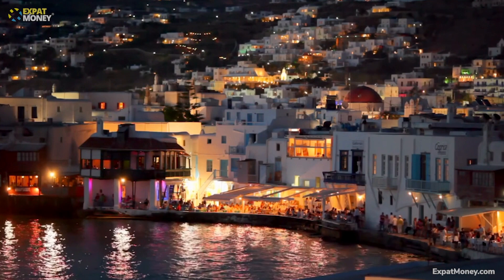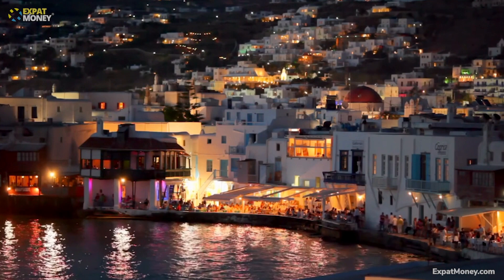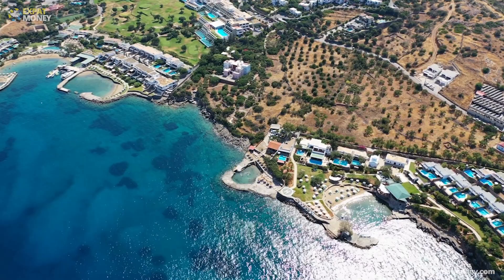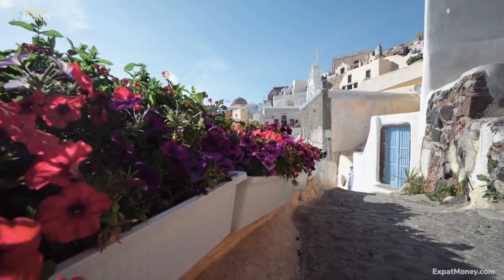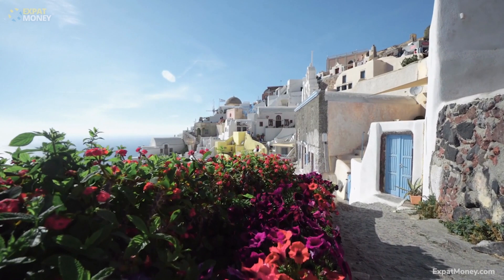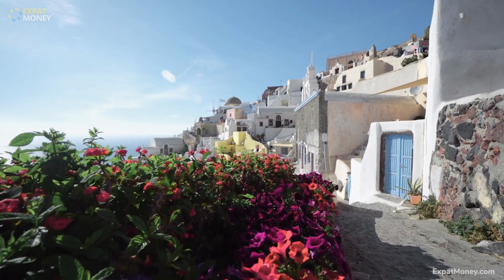Staying in Europe, let's go to Greece, another low cost of living country with a digital nomad visa. If you have ever wanted to tour the cradle of Western civilization or visit the Parthenon, this may just be the opportunity you've been waiting for. This digital nomad visa costs just €75 and is valid for a year. You must demonstrate an income of at least €3,500 per month, with an additional 20% fee for a spouse and 15% per child.